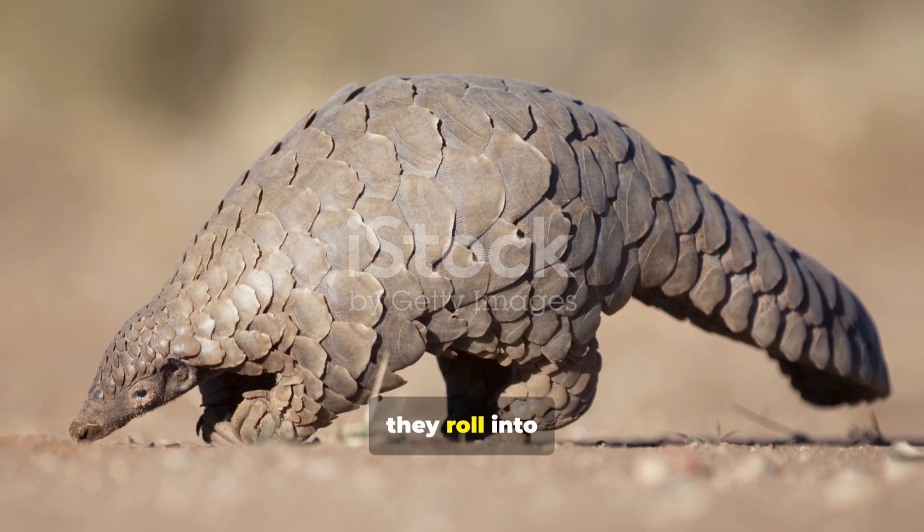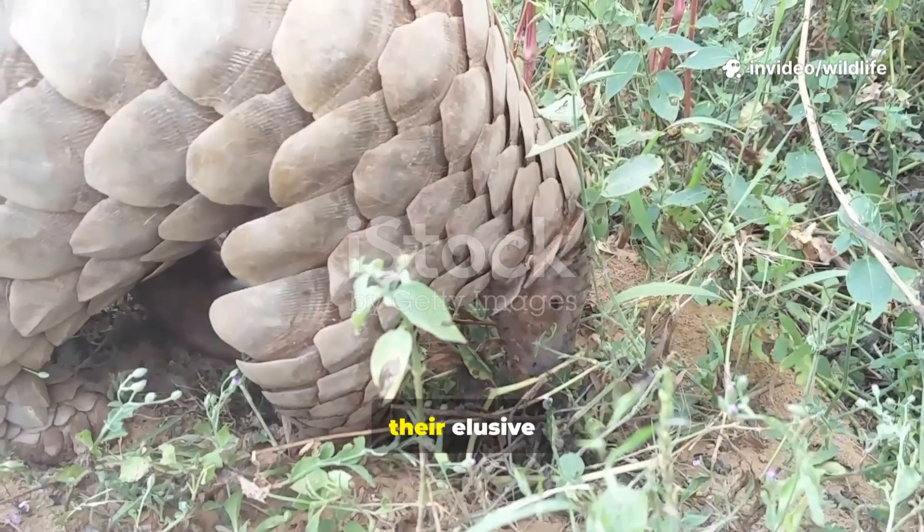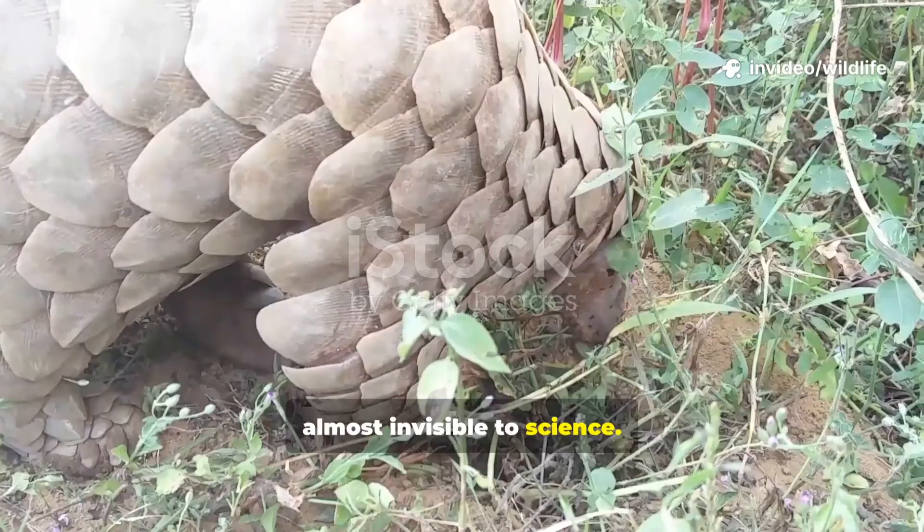And when startled, they roll into their famous defensive ball. For centuries, their elusive behavior made them almost invisible to science.